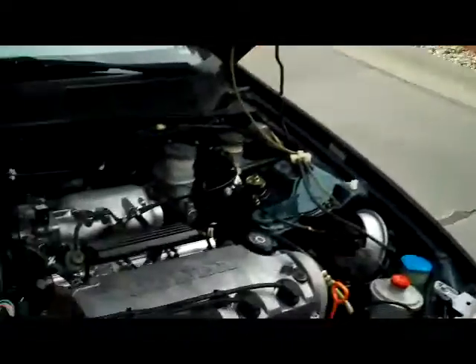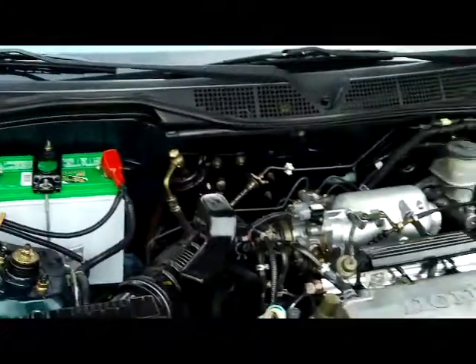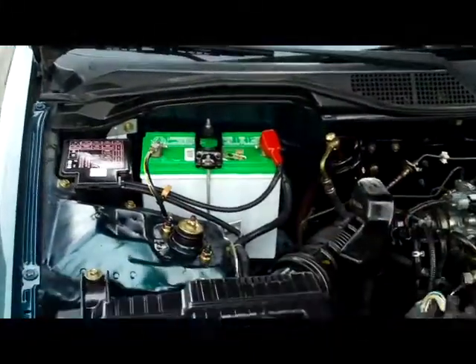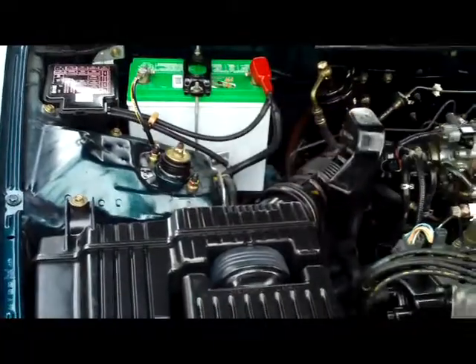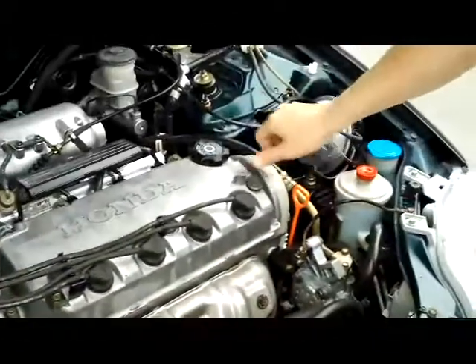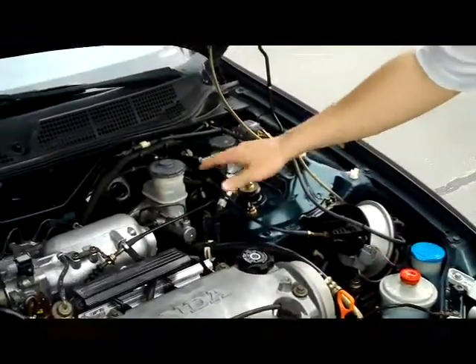Under the hood, you have the 1.6 VTEC 4-cylinder. Easy access to your spark plugs. The battery looks brand new. Centrally located fuse box. Air filters are real easy to get to. You have your insulated dipstick and oil fill. Clear reservoir for your power steering. Windshield washer. Power brakes.